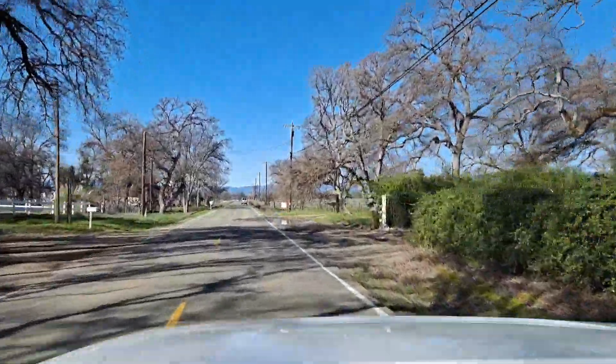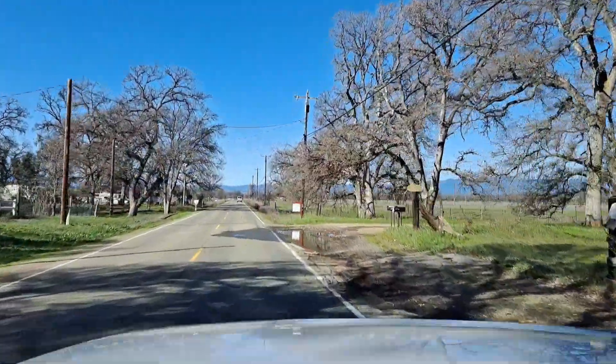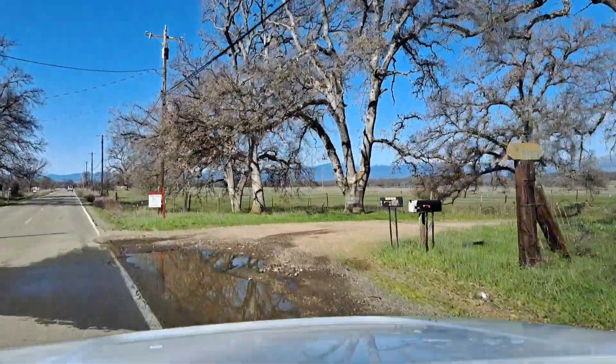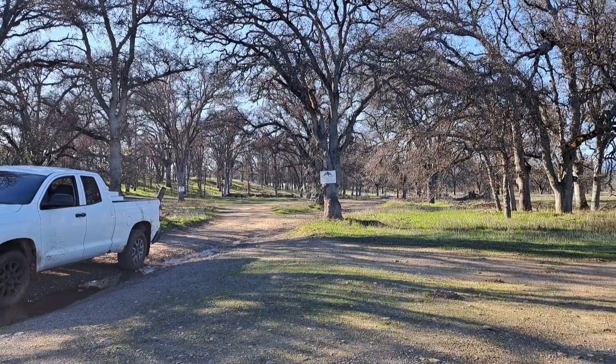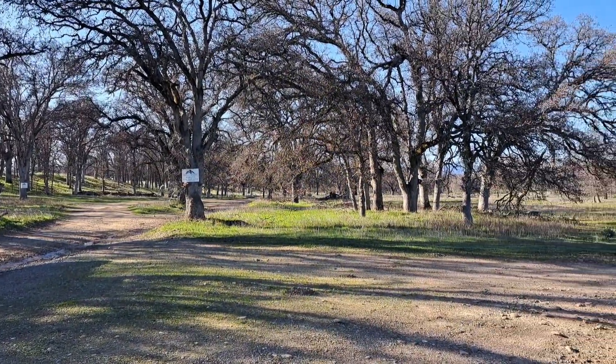This is a 17-acre farm. What I see is $300,000 in improvements. The owner said liquidate it — whatever the price, it has to go now. I apologize for not getting this information out to the people who have been contacting me about it.